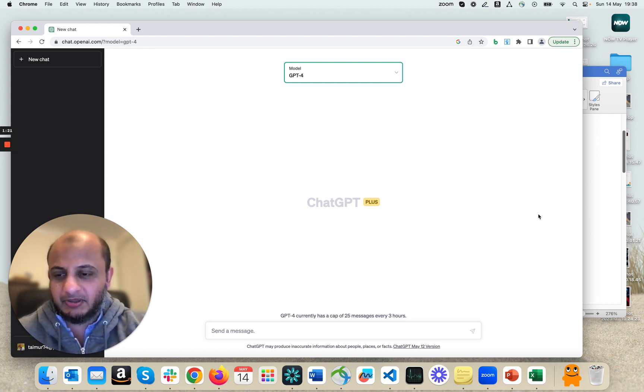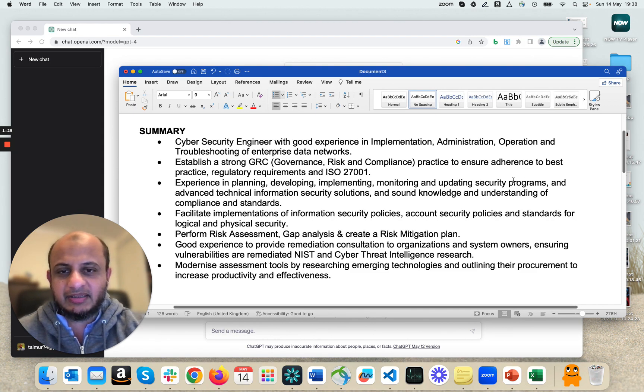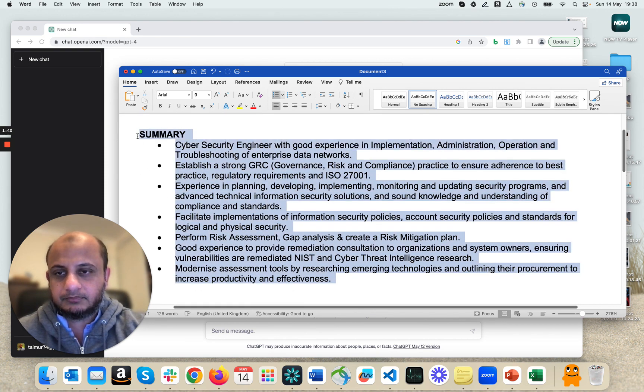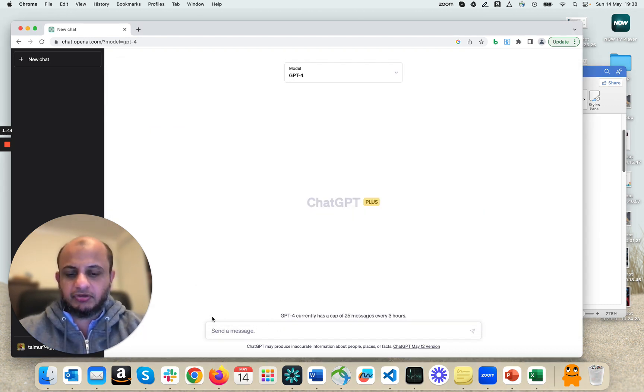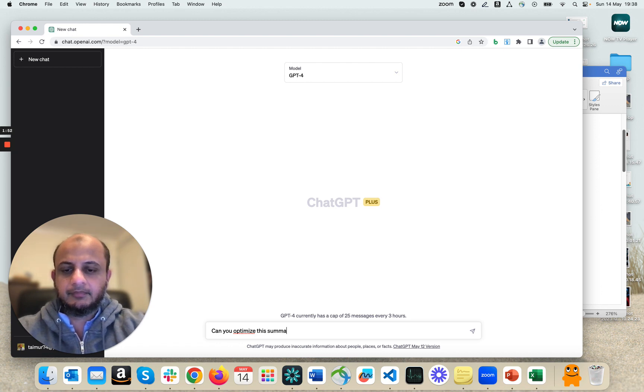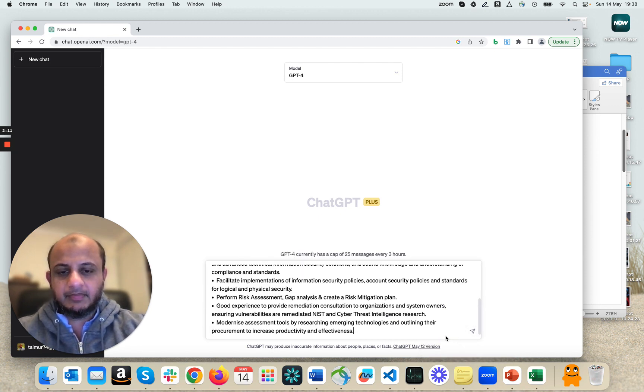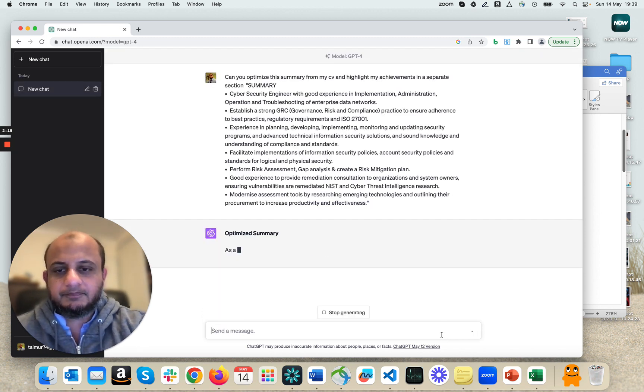I'll give you an example — I coach a lot of people in their cybersecurity careers. I try to help them if they're looking for jobs, if they want a career plan, and I help them optimize their CVs. So if you look at this CV, this is a person I helped out recently. The summary has a lot of bullet points one after the other and it doesn't stand out, it doesn't grab the attention. So I take the summary and give it to ChatGPT and say: can you optimize this summary from my CV and highlight my achievements in a separate section. You want to impress the hiring manager — they might be getting 10,000 CVs.